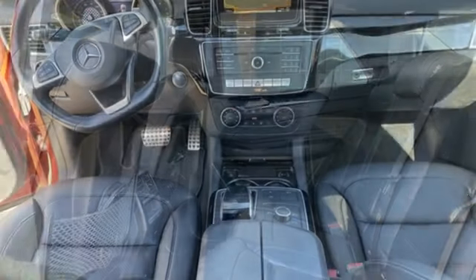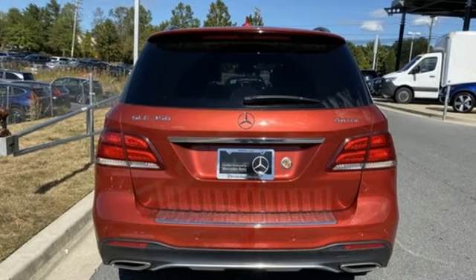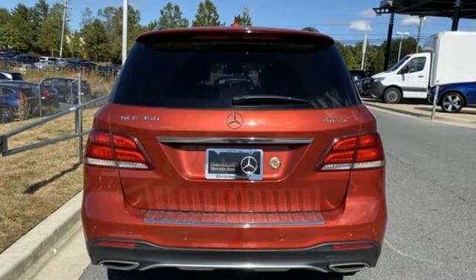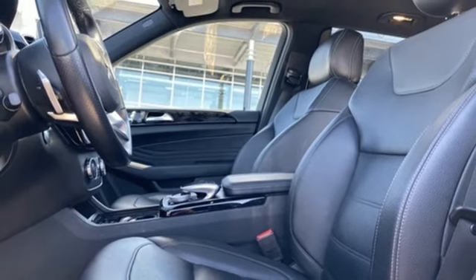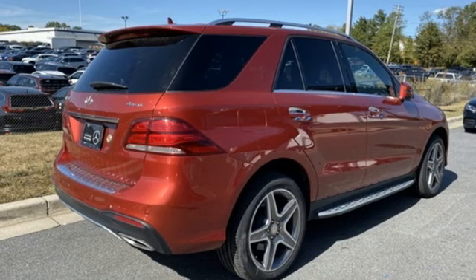V6 engine, dynamic select automatic with driver control suspension management, engine auto stop-start feature, express open and close sliding and tilting sunroof, Bluetooth wireless audio streaming, power heated mirrors.